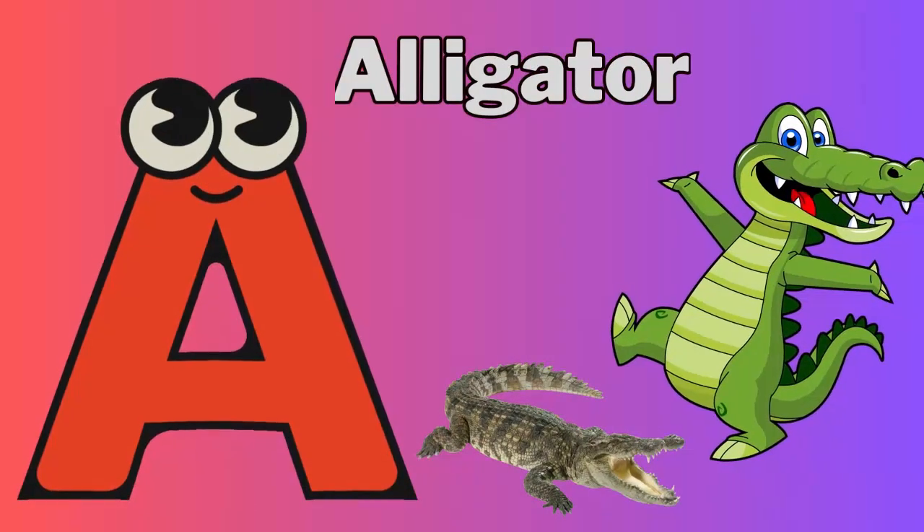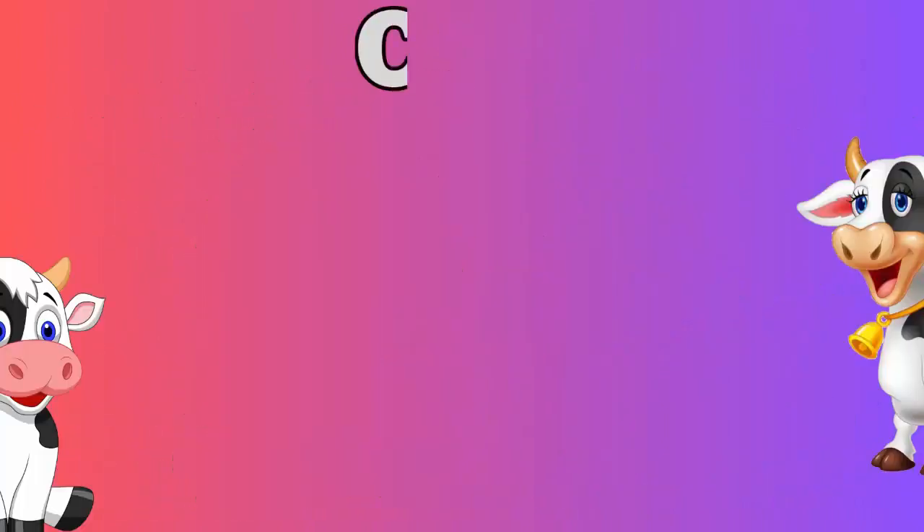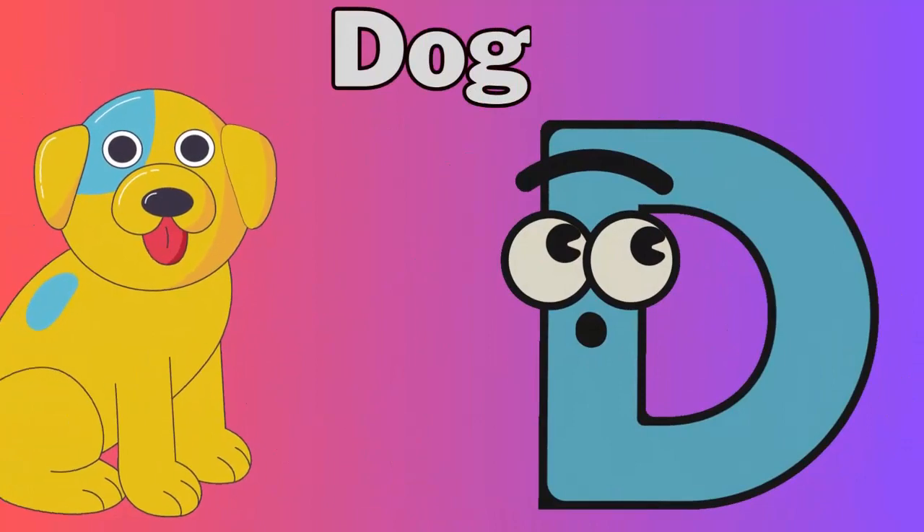A for alligator. B for bear. C for cow. D for dog.